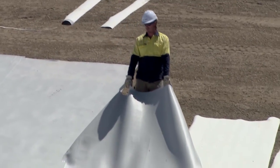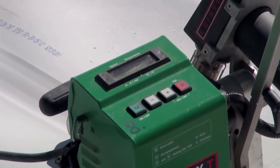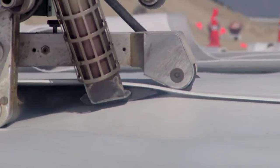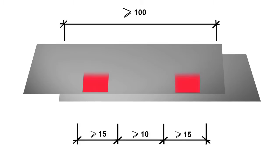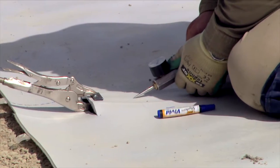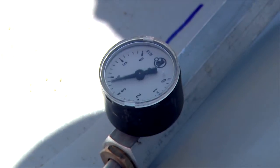The rolls were welded together to form a seamless lining using specialist welding machines controlled by computers to vary the speed and temperature of welding to ensure high quality watertight welds were achieved. A double track welding system was used to allow testing of each welded seam. The space between the welds was pressurised and the results of the pressure test on every seam were recorded.